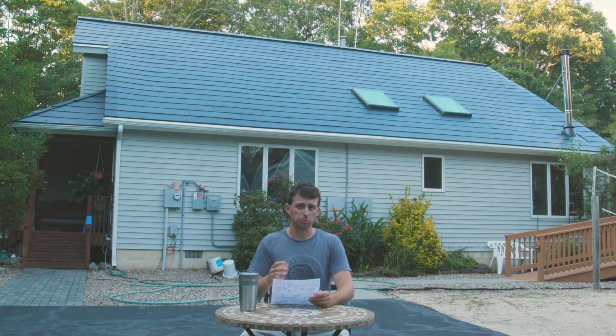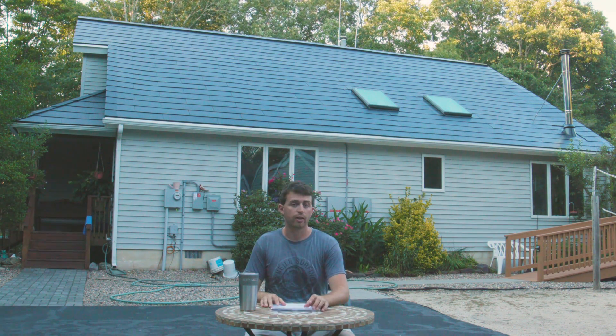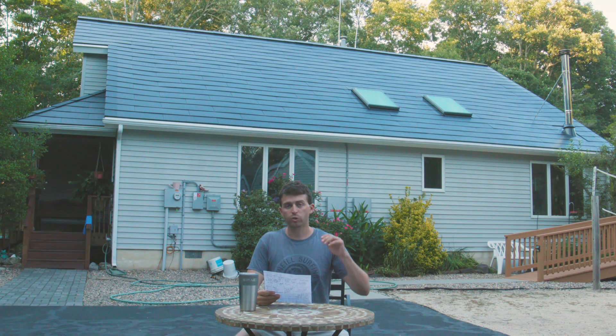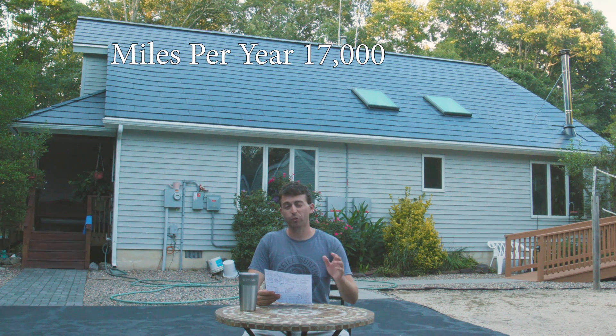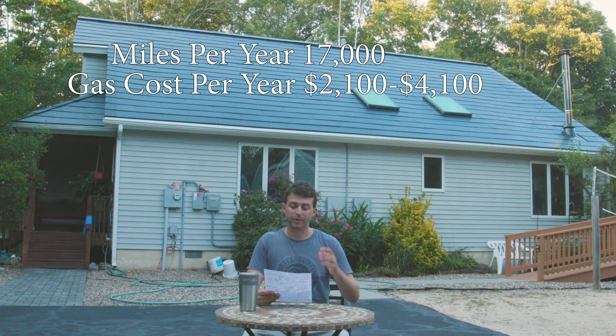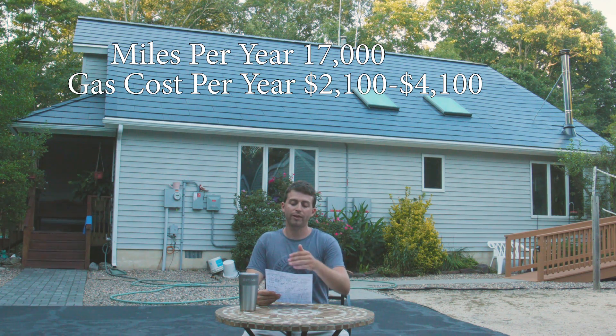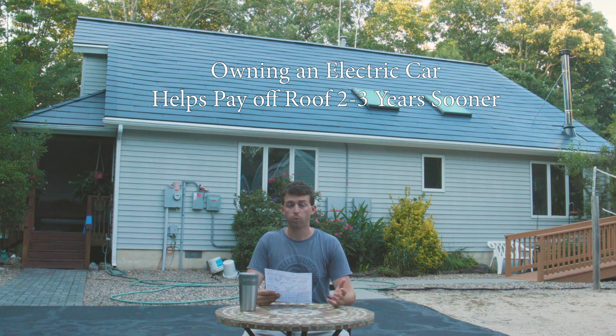Now, just for fun, let's assume you already own an electric vehicle — a Tesla or any other brand — and consider how owning a solar roof benefits you. For me, we're driving about 17,000 miles a year, and when you add it all together you're saving anywhere from about $2,100 to about $4,100 a year in gas. That's going to really help drive down the total cost of the roof — because by applying both the gas savings and the electric savings to the net cost, you go from taking six years to pay it off down to only about three to four years.